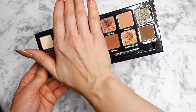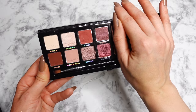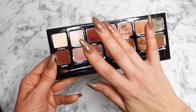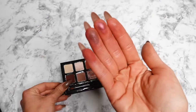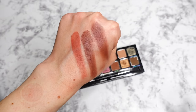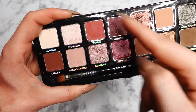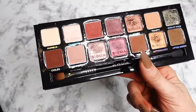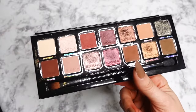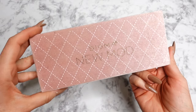Then I have the Sigma Warm Neutrals palette. One side is more neutral and the other side leans more burgundy — a warm, neutral burgundy. The shimmers are stunning and the mattes are wonderful to work with. It doesn't swatch the greatest, but it's a great colorful option for a neutrals lover. This section in particular will give you that burgundy feel without being overwhelming color.